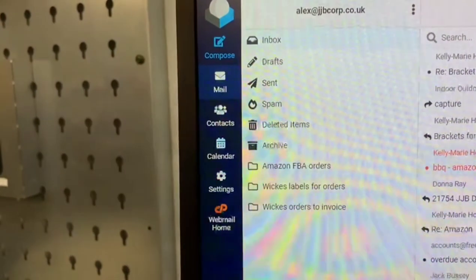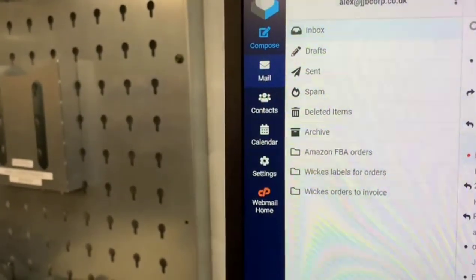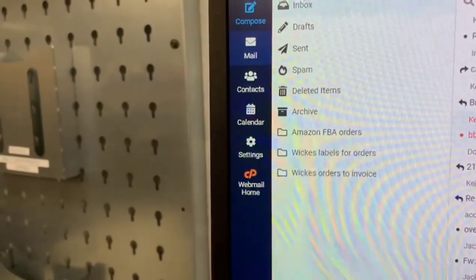I've created a few folders on my emails for Amazon and Wix. I normally have to scroll through my emails to find the labels and the orders, so it's just going to make it a lot easier — better visual control. It'll save me a lot of clicks and a lot of scrolling. Great job, Alex.